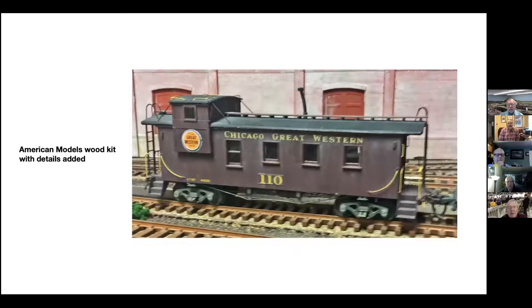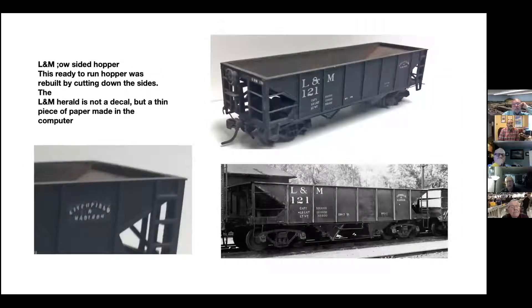This is an American Models wood caboose. It is not scratch-built, but it is a kit caboose, and I've added some details to it which did not come in the kit. Here is another shake-the-box car, but it's unique in that it's a hopper car that's quite a bit lower than a normal hopper. So I cut it off, painted it, and decaled it. Since I could not find a Litchfield and Madison decal, and fortunately the car was black, I just made a decal out of a piece of paper on the computer, sanded it thin, and you can just barely tell it's there. If you're at the three-foot mark, you really can't tell.